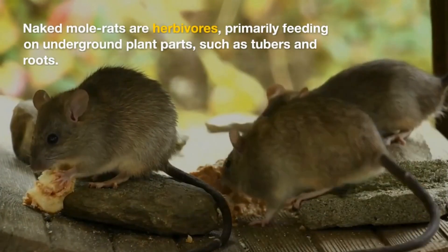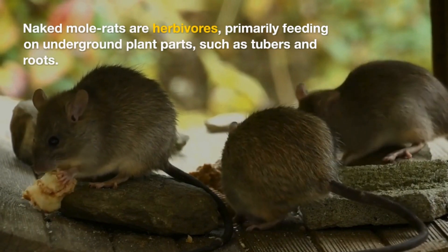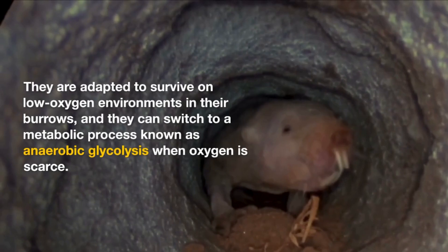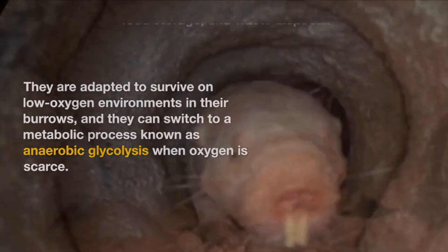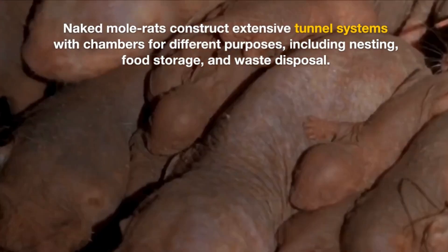Naked Mole Rats are herbivores, primarily feeding on underground plant parts such as tubers. They are adapted to survive in low-oxygen environments in their burrows, and they can switch to a metabolic process known as anaerobic glycolysis when oxygen is scarce.